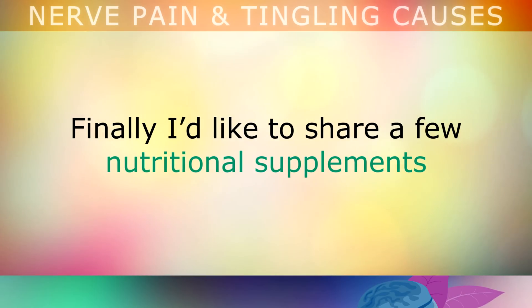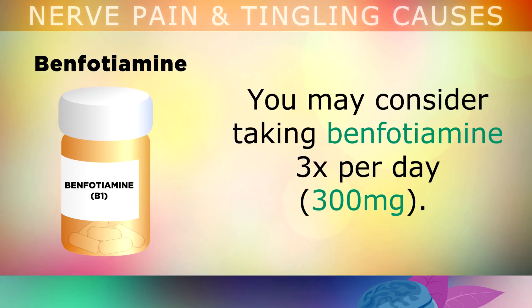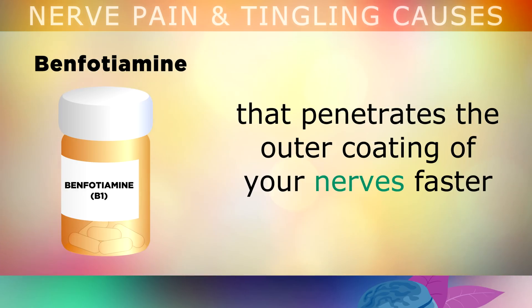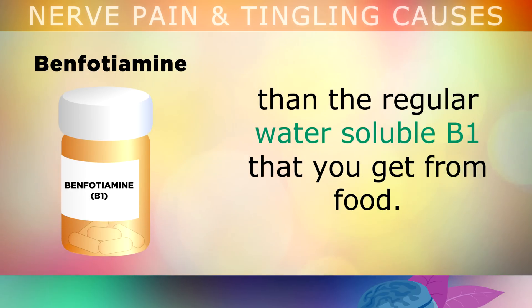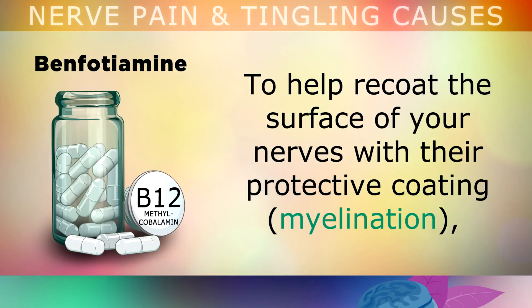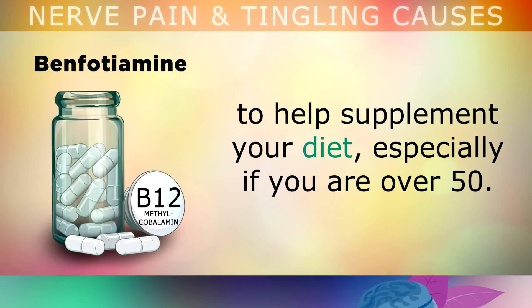There are a few nutritional supplements that have also been shown to help repair peripheral neuropathy and nerve damage. You may consider taking benfotiamine 3 times per day at a dosage of 300mg. This is a powerful fat-soluble version of Vitamin B1 that can penetrate the outer coating of your nerves much faster than the regular water-soluble B1 that you get from your food, helping to heal the nerves from within and improve the transmission of nerve impulses. You can also supplement with up to 1800mg of Vitamin B12 in the form called methylcobalamin, especially if you're over 50.